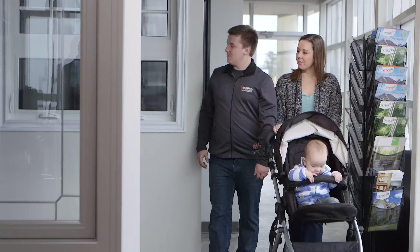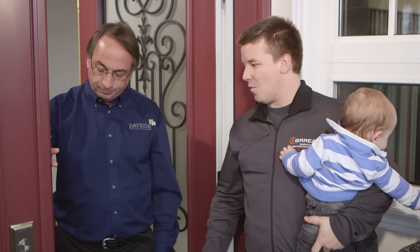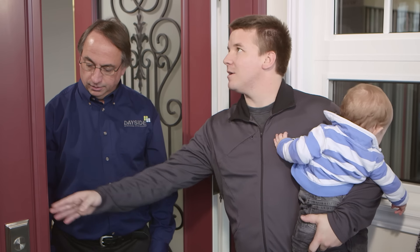One of the questions we're often asked is, how do I know that I'm buying a good quality window? One of our first recommendations is that before you make any purchasing decision, you visit the company showroom where you can see, feel, touch, and operate life-size windows.